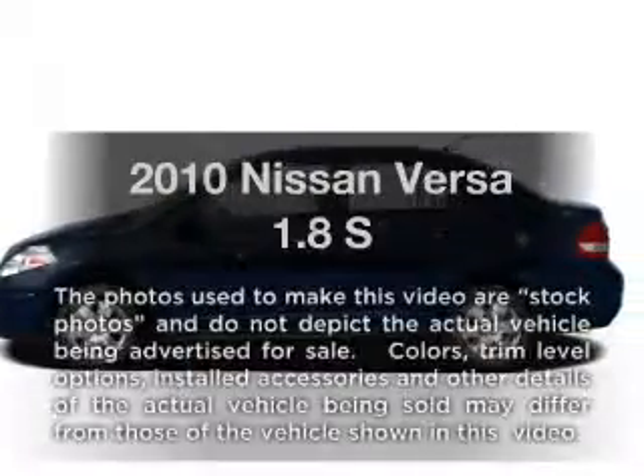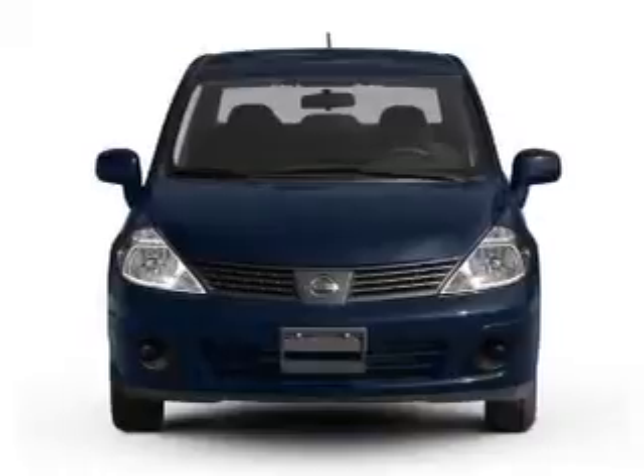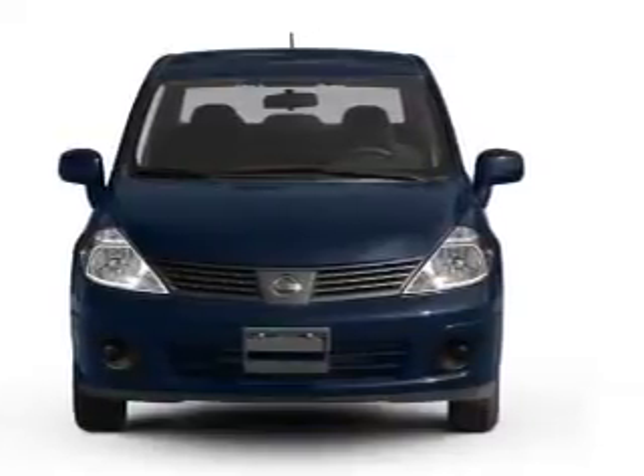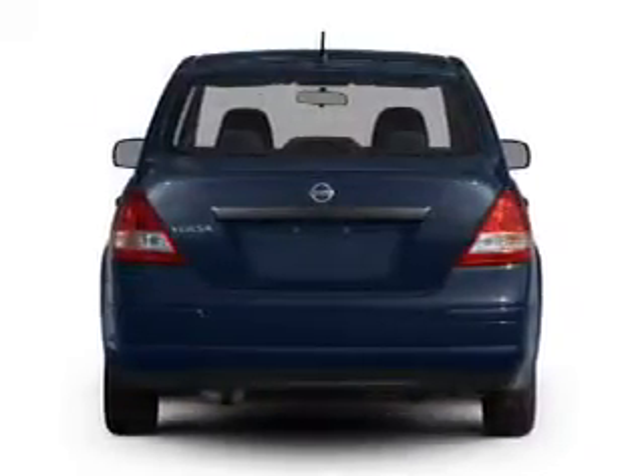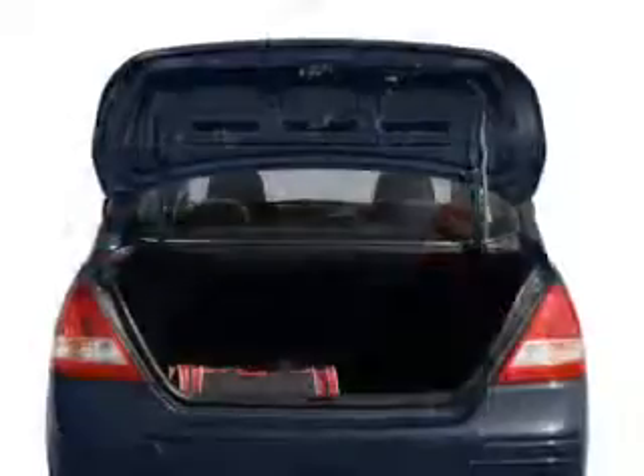Check out this 2010 Nissan Versa. Travel the roads in style and comfort in this great vehicle with an efficient four-cylinder engine connected to a smooth-shifting automatic transmission. The anti-lock braking system will help deliver you safely to your destination.